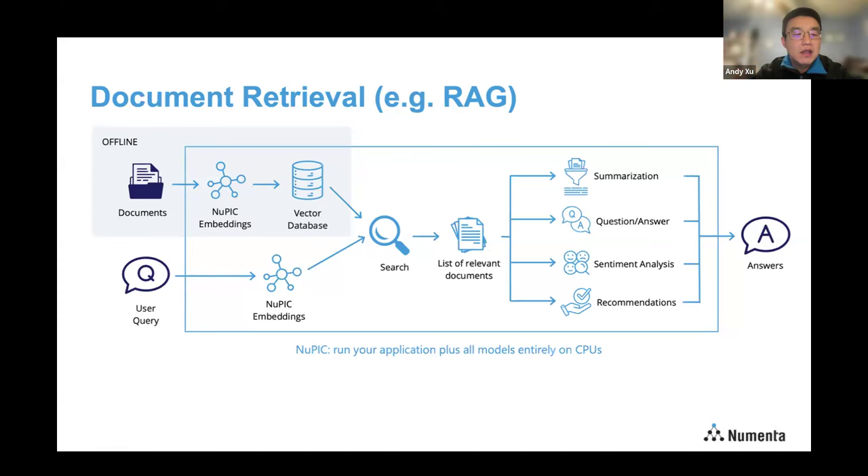At the bottom left, during runtime you ask a question or make a query, and you run the same embedding model. The vector database will quickly look up and find the top matching embeddings. Those top matching embeddings effectively represent the most relevant documentation for your query. From this point, you can run a variety of downstream tasks: summarization, question-answering, classification, and recommendation. This architecture is very extensible and flexible — it's really a superset of the so-called RAG.